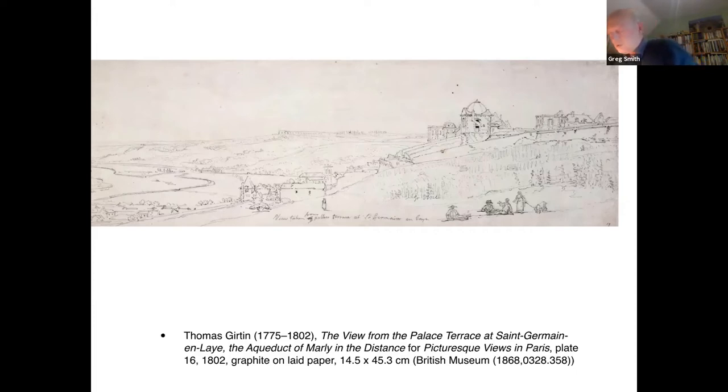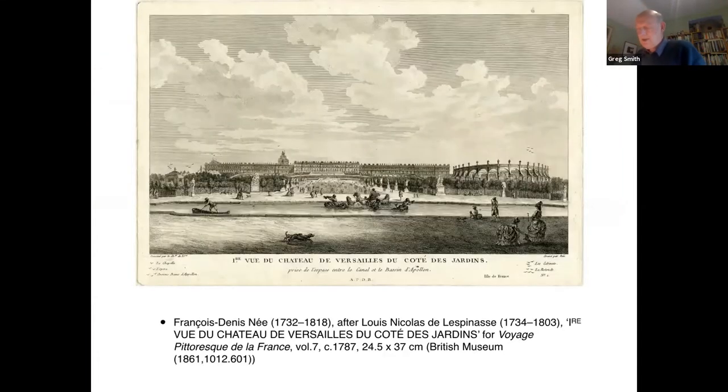Comments by Girtin to Holcroft suggest why the river featured so prominently in the Paris views. The gardens at Versailles were a significant feature in the Voyage Pittoresque de la France, but for an English artist — Holcroft echoed Girtin's sentiments — 'a treatise on geometry would be as good a book of landscape as Versailles can afford,' and Girtin pointedly left without taking a sketch. Similarly monumental symmetrical buildings in central Paris could be rendered more picturesque through the inclusion of a river winding through the city.